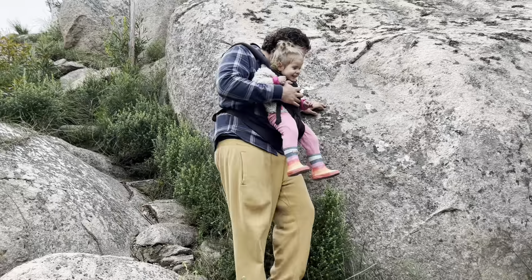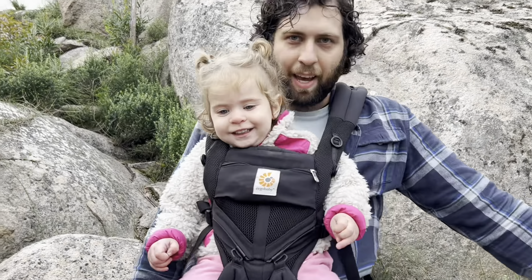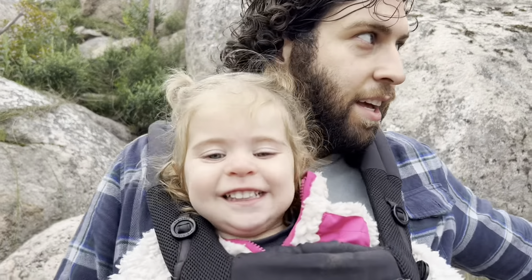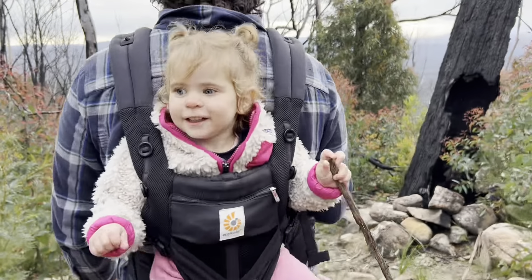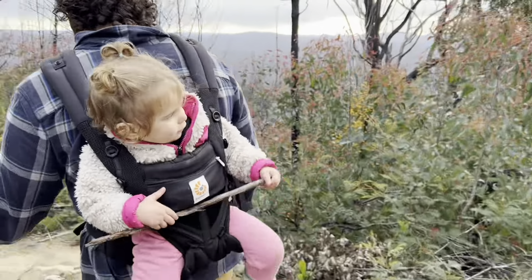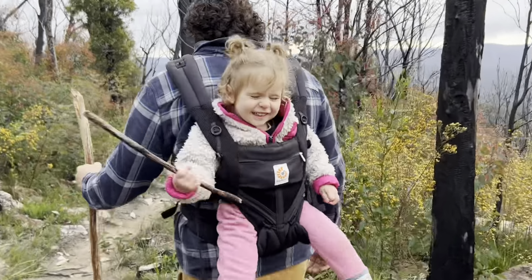Alethea is having a blast at the top — she knows it's fun up here on the rock.